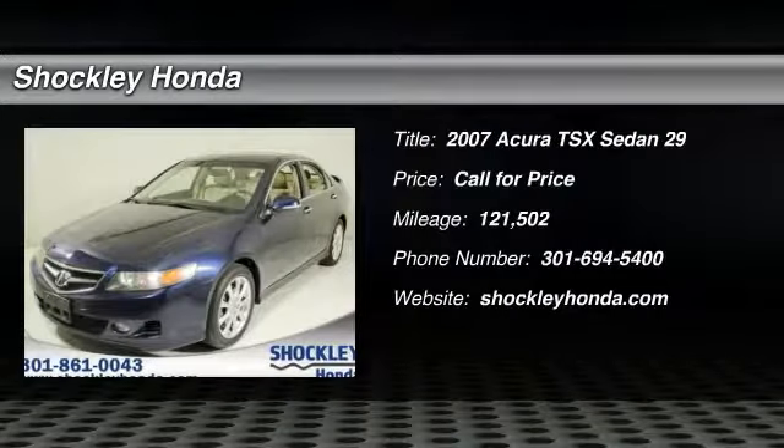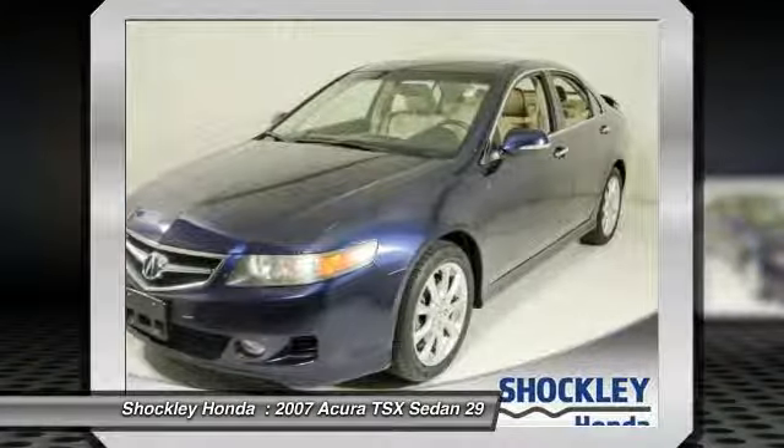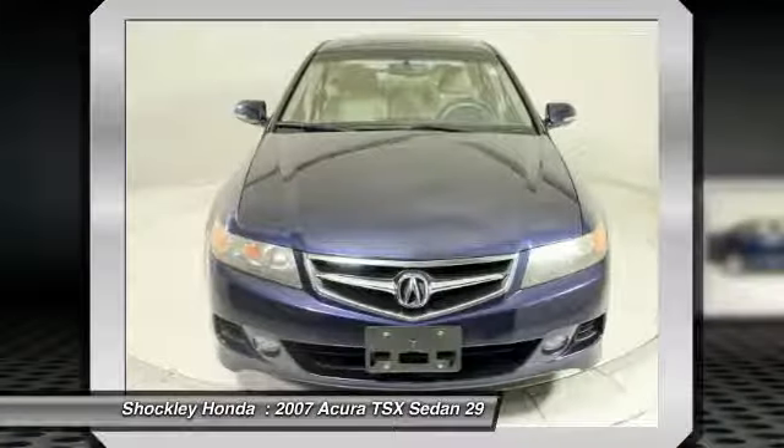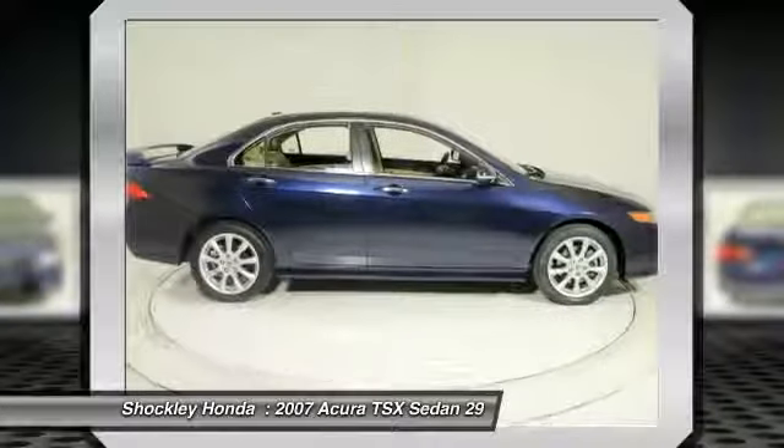Stop by and take a look at the 2007 Acura TSX. The Acura TSX uses quality materials and is built with excellence. It comes equipped with a spacious interior and an impressive list of standard features.